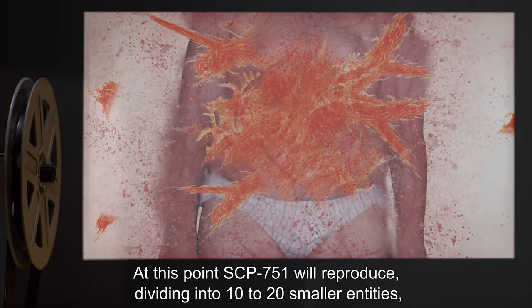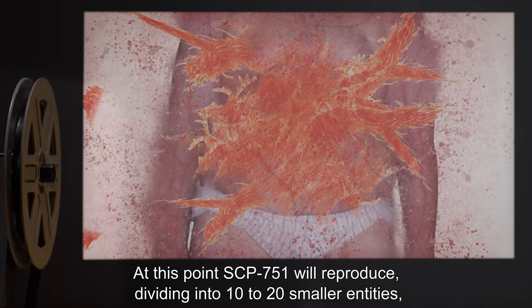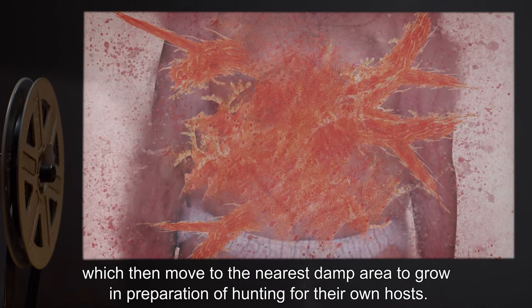At this point, SCP-751 will reproduce, dividing into 10 to 20 smaller entities, which then move to the nearest damp area to grow in preparation of hunting for their own hosts.